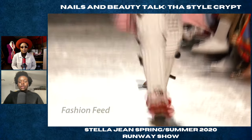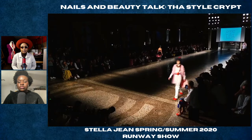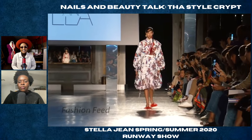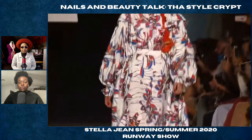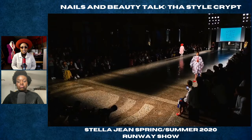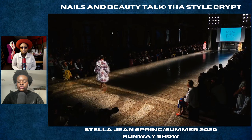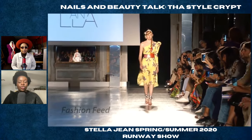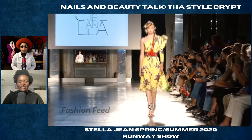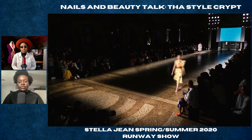Yeah, some interesting woven textures here. This is interesting — I like that hat. That hat is killer, yeah. Oh I'm feeling the shoes, I love the dress. Those shoes are interesting — again in New York touching the ground, I don't know. Yeah, I think the heel could be a slight bit higher.